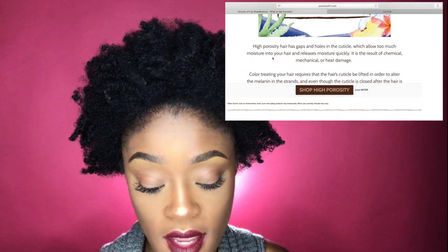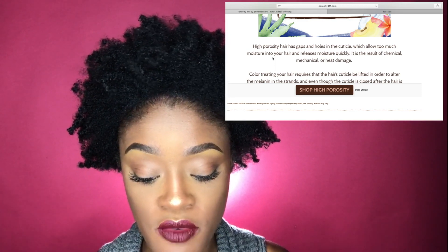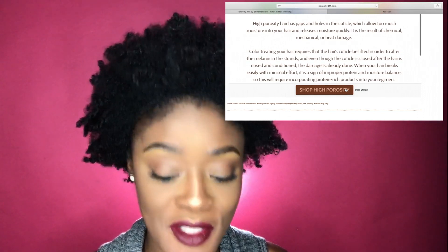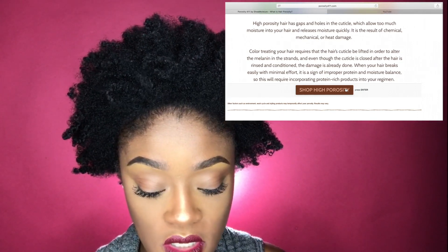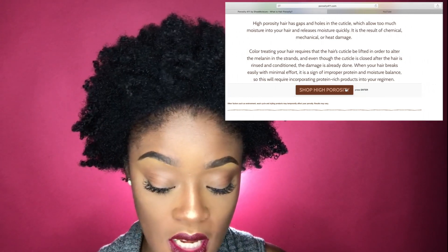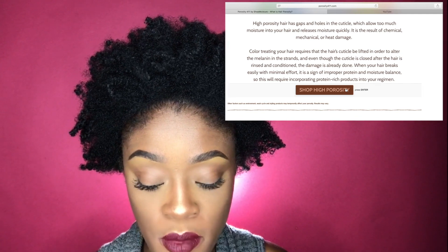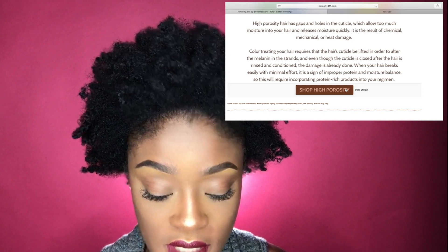So that is my result from the porosity test. High porosity hair has gaps and holes in the cuticle which allow too much moisture into the hair and release it quickly. It's the result of chemical or heat damage — though I don't think I have heat damage. Color treating your hair requires that the cuticle be lifted to alter the melanin strands, and even once the cuticle closes after rinsing and conditioning, the damage is already done. When your hair breaks easily with minimal effort, it's a sign of improper protein and moisture balance, which will require incorporating protein-rich products into your regimen.